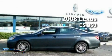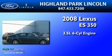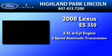This is a 2008 Lexus ES350. It has a 3.5-liter 6-cylinder engine and a 6-speed automatic transmission.